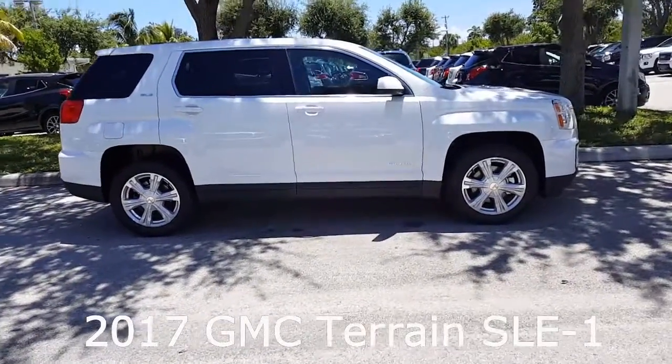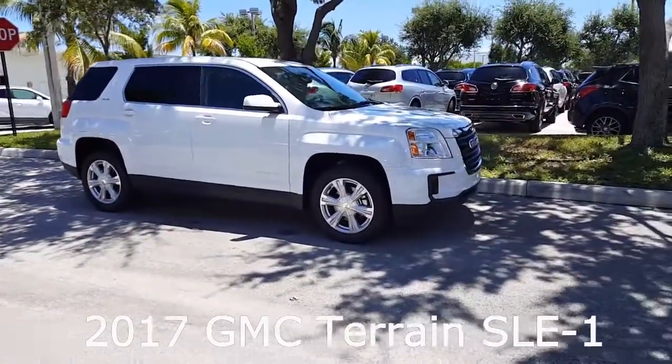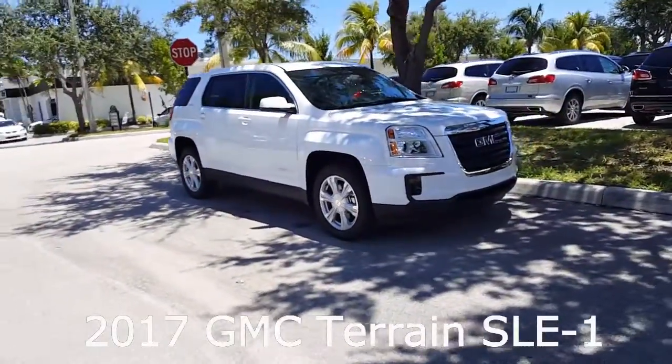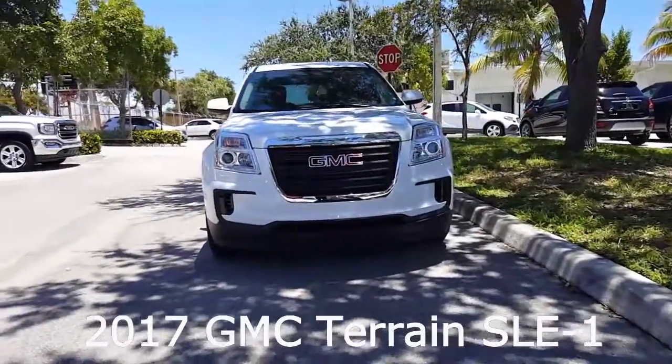This 2017 GMC Terrain SLE1 is a Summit White. It comes with a 2.4 liter 4 cylinder engine. It has 18 inch aluminum wheels, power heated outside mirrors, halogen projector headlamps, and daytime running lamps.